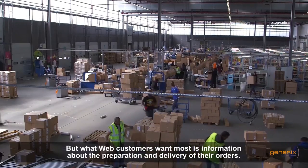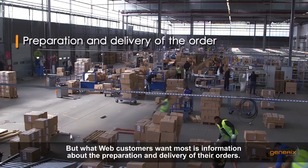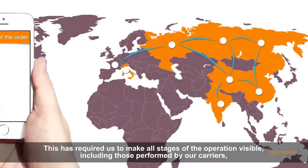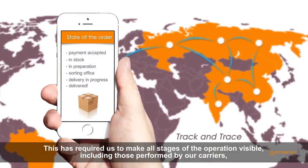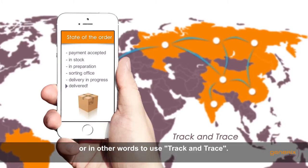What web customers want most is information about the preparation and delivery of their orders. This has required us to make all stages of the operation visible, including those performed by our carriers — in other words, to use Track and Trace.